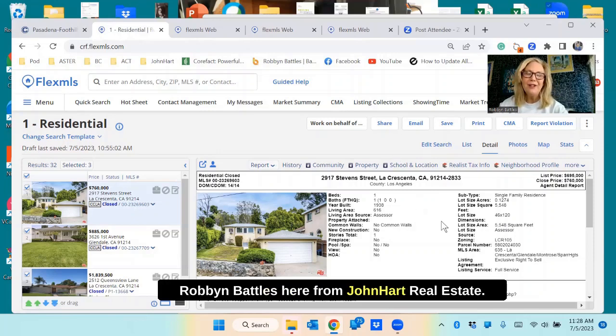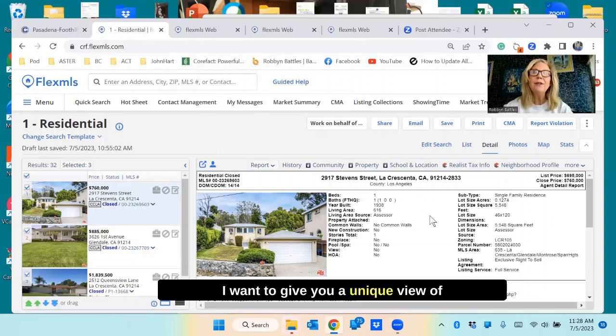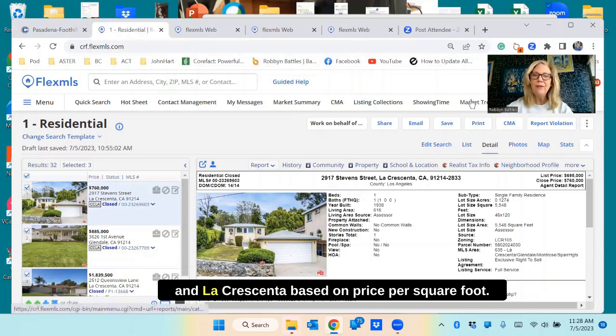Hey La Crescenta, Robin Battles here from John Hart Real Estate. I want to give you a unique view of the top three closings for the month of June in La Crescenta based on price per square foot.